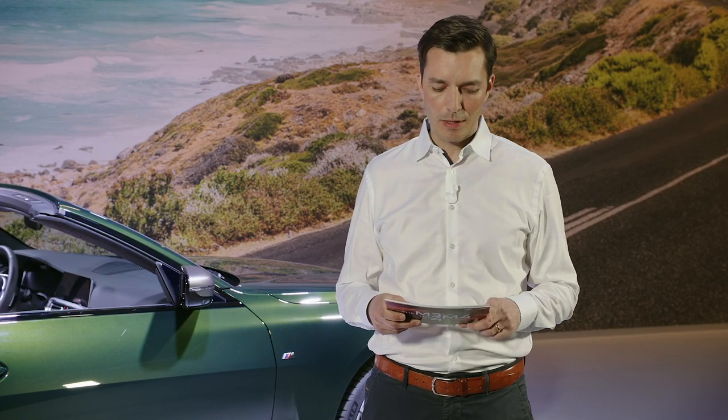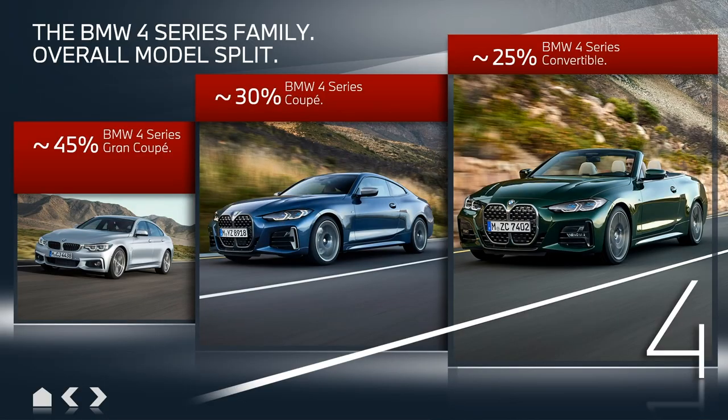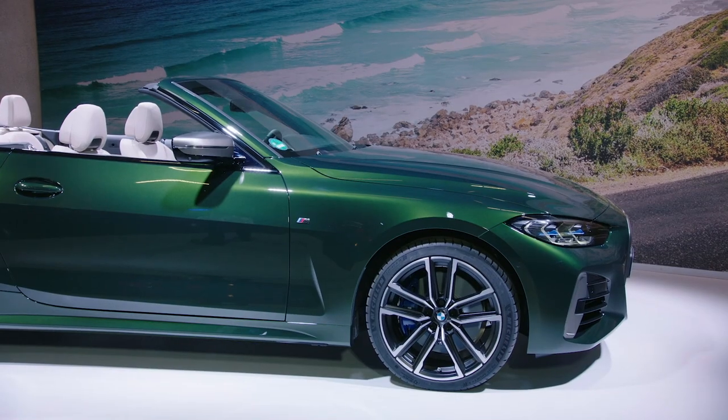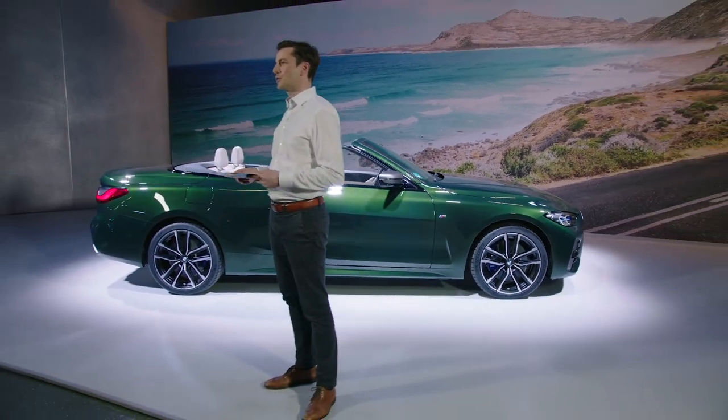Looking at the model split in the BMW 4 Series range, the Grand Coupé accounts for almost half of the volume, followed by the Coupé. The convertible, with a share of about 25%, is the most exclusive offer in the portfolio. One reason is, of course, the higher price, due to its concept and significantly enriched base equipment. Another reason is that the convertible appeals to a very special and exclusive target group.